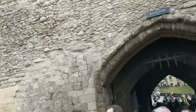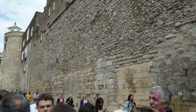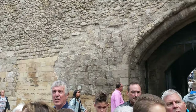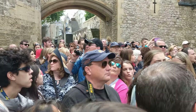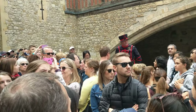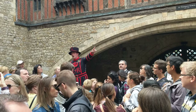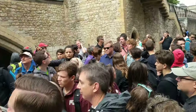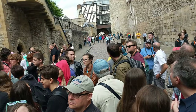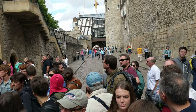Follow it down to the left, all the way down and stop when you get to all those windows — those are the back of the Queen's House. That tower at the bottom there is called the Bell Tower, named because of that small white box on top. It contains the oldest surviving curfew bell in London, dating back to 1651.